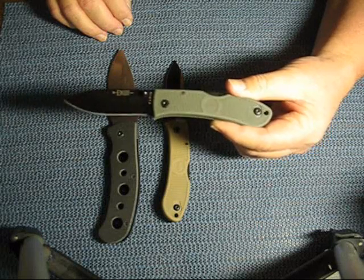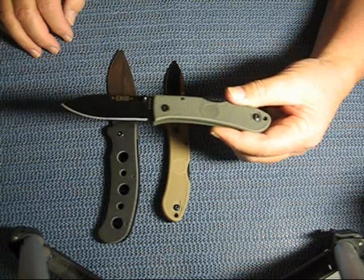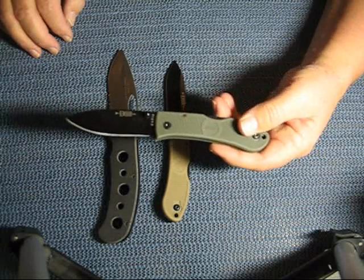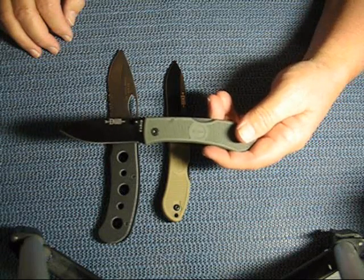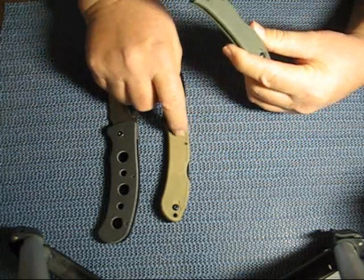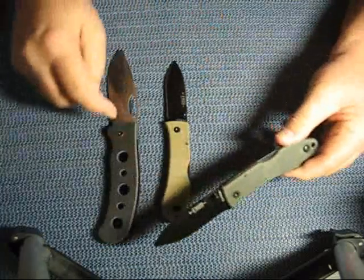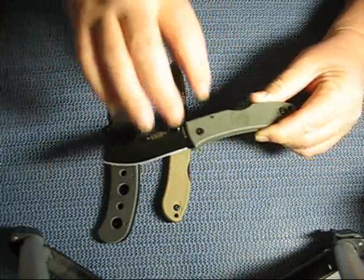I contacted the seller and he told me, well, you can either send it back and I'll send you the correct one, or you can keep the dozer. So I elected to keep this because this is actually a more expensive knife and I got it for a great price — it was around eight bucks. But then I won this one in DX Porker's Contest, so if I would have known that, I would have sent this one back and got the Cayman. But, oh well, stuff happens.